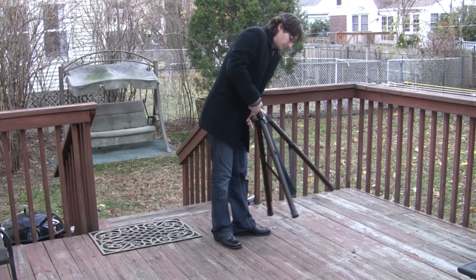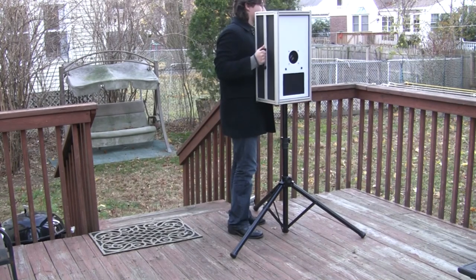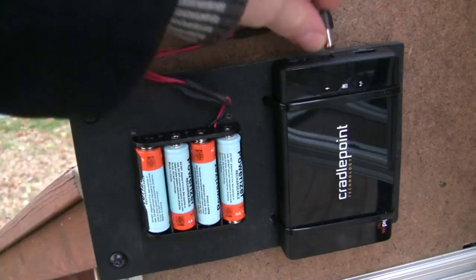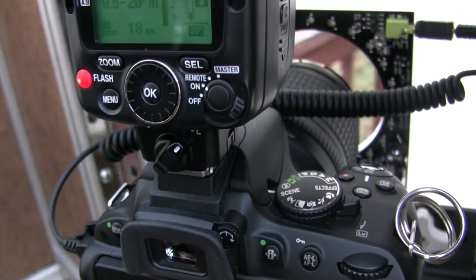The setup on location is incredibly simple. Just deploy the included tripod, place the hardshell on top, open up the back and turn on the devices inside. It takes less than one minute to do everything and you could do the whole thing by yourself.